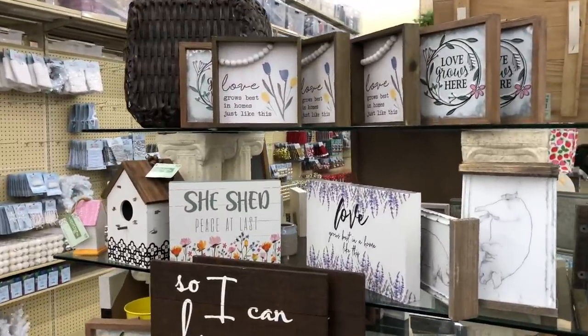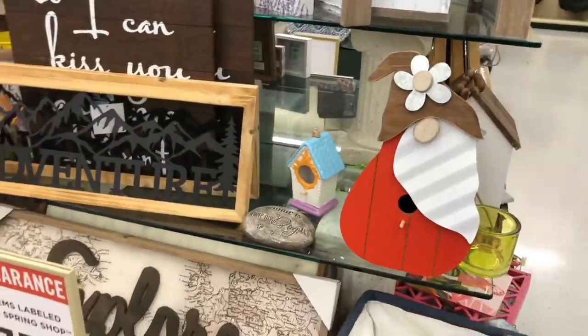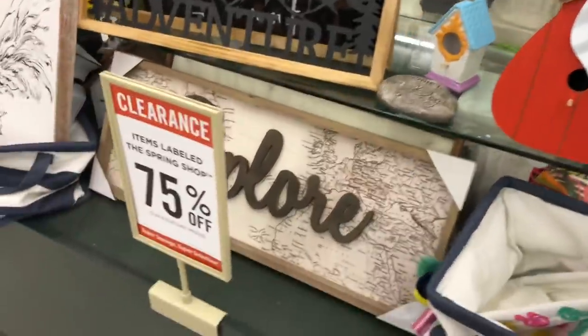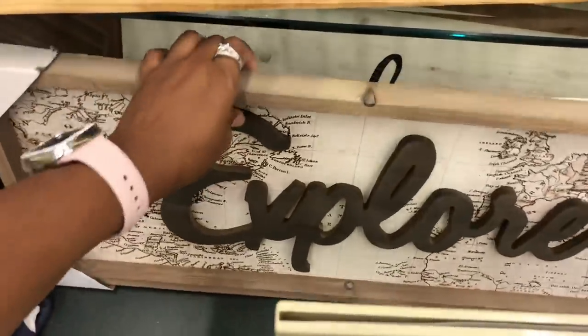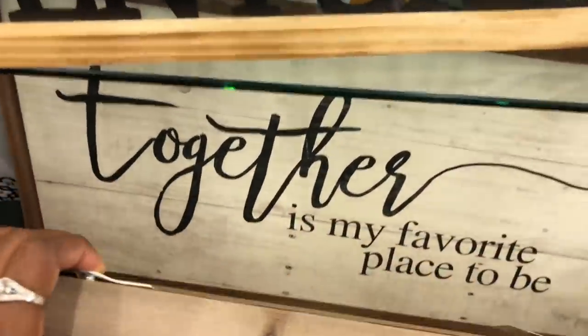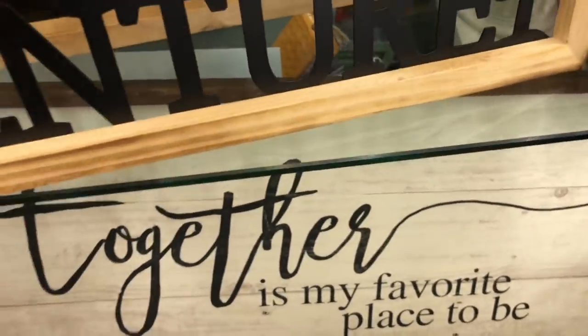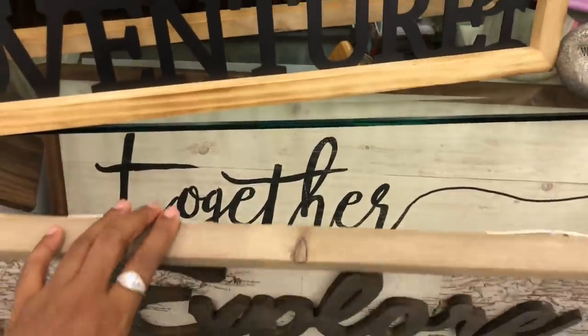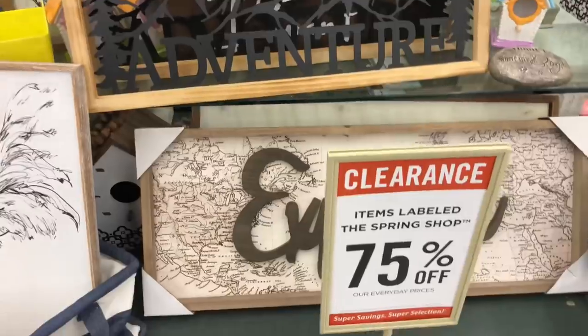Okay, some more signs. Oh that one's cute. Oh look at this Explorer one — let's see how much that costs. About to drop something again you guys. Okay it's $39.99. And then that 'together' sign is $24.99. You know I'll be dropping stuff. So 75% off, we have a few other things.